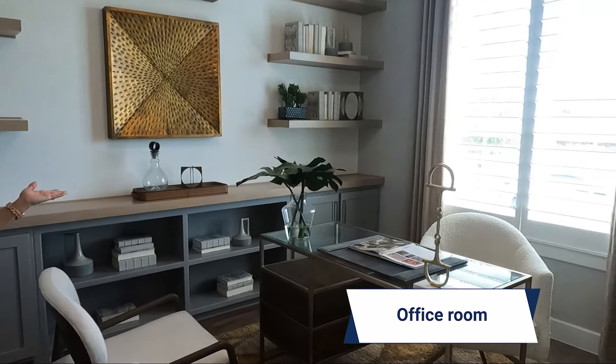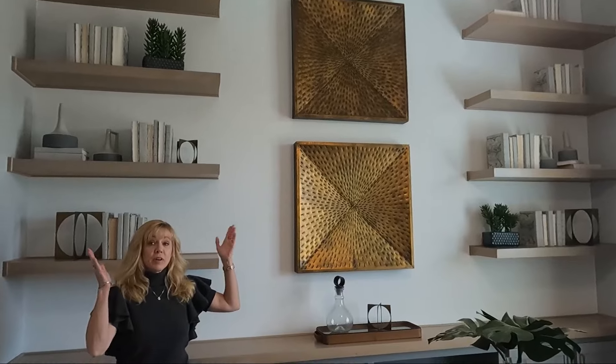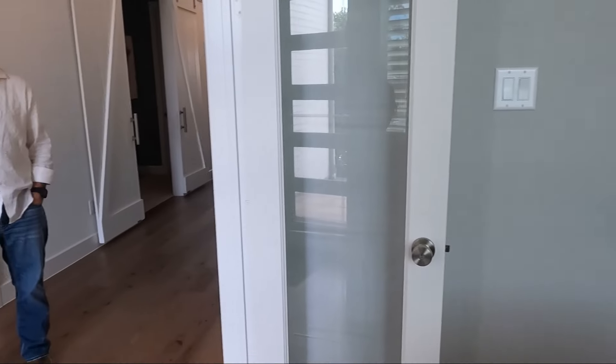Right through those double doors — right to the right is this fantastic office. Look at this — it's beautiful. They've got built-ins in here, very high ceilings. Great room to get lots done.